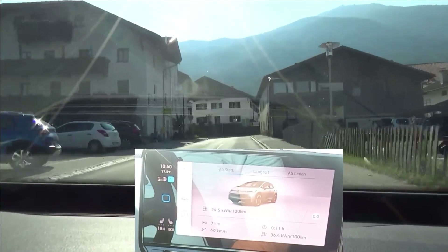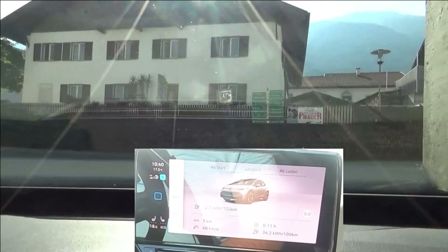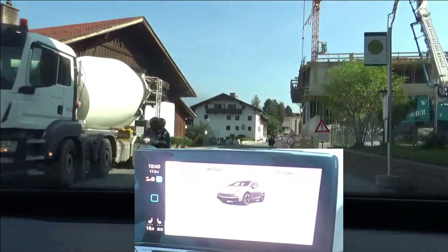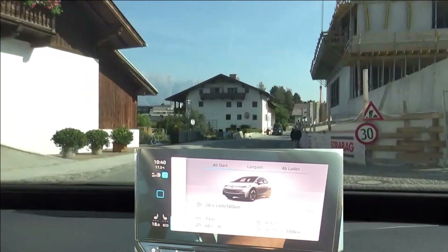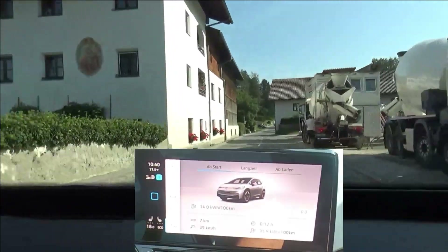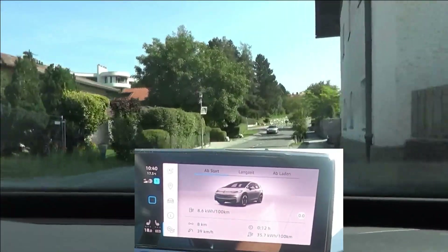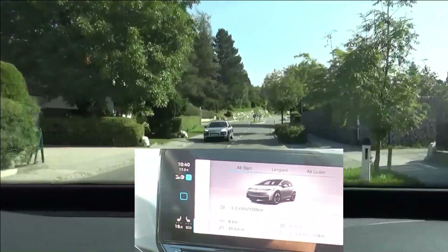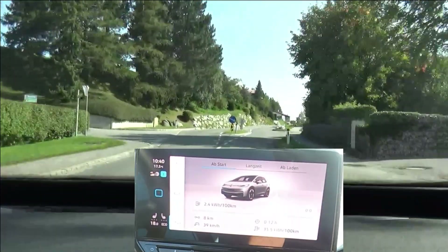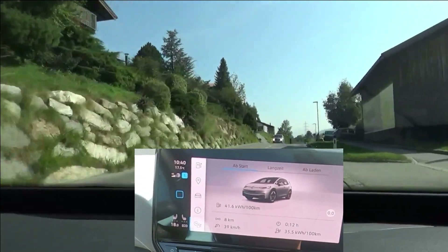We are coming to the end of the uphill section. When we go around the corner, we see 36.1 kilowatt hours per 100 kilometers. What this car has — and others as well — is a kind of adaptive regeneration once you lift your foot off the accelerator. That means if you lift your foot off the accelerator, the car is coasting. But when the car realizes there is an obstacle, a speed limit, a roundabout, or whatever, it increases regen and therefore brakes by itself.